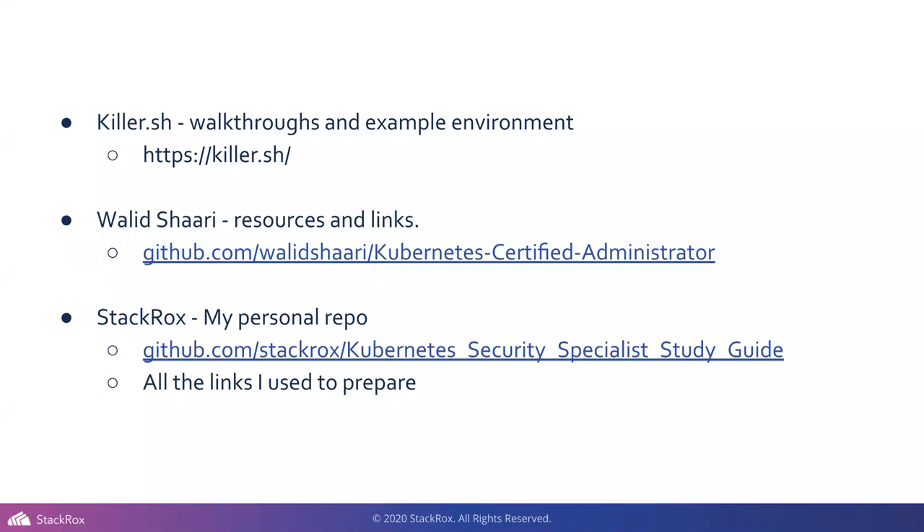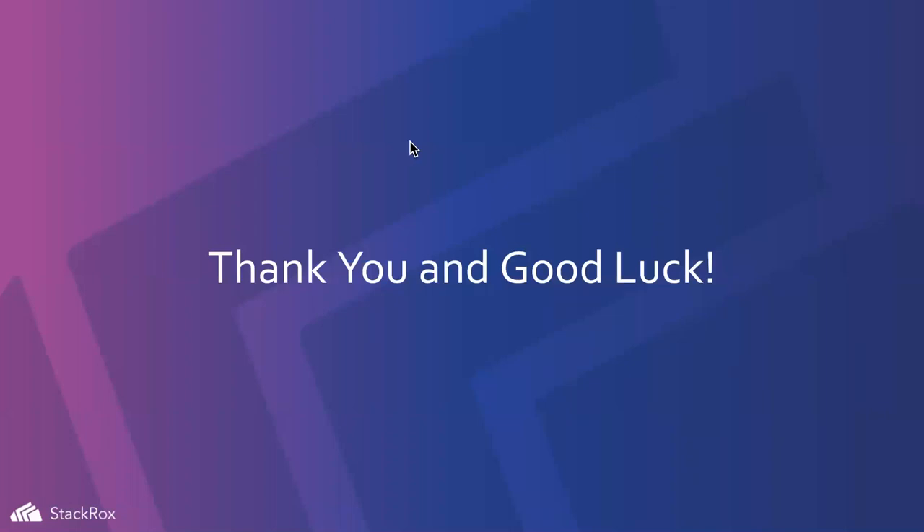That's all I have — thank you. Now I'm going to get to as many questions as I can. In the curriculum there's a topic about MTLS between pods — do we have to expect a service mesh? If you're using any sort of external tool, it will be mentioned in the documentation. That's all I'll say about that.